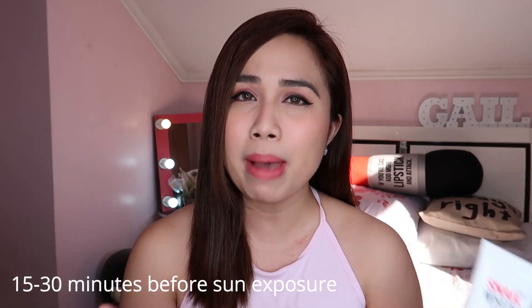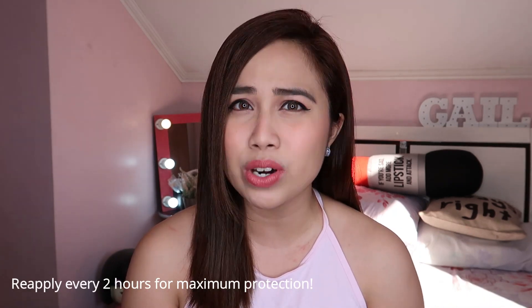Hindi siya yung magmamarka sa balat mo na may puti-puti ka dyan, na tipong kapag pinagpawisin ka, parang akala mo na aagnas ka na. Despite na meron siyang benefits ng sunscreen, it protects you from the sun's UV rays. It also protects you from premature wrinkles and dark spots. Para sa akin, ang ganda niya. Hindi mo kailangan ng sobrang limpak-limpak na product ang ipapahit sa katawan mo just to be protected from the sun. But you have to put this on 15 to 30 minutes before sun exposure. And for maximum protection, kailangan every 2 hours nilalagyan nyo rin yung katawan nyo, just like any normal sunscreen.